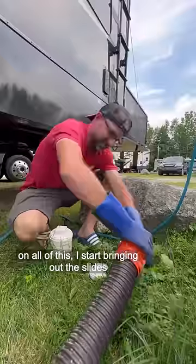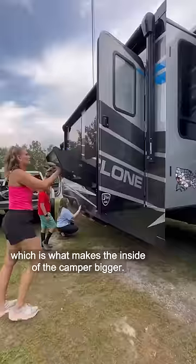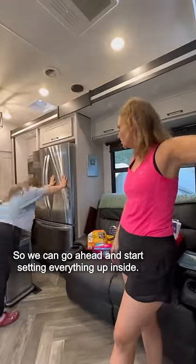While he's working on all of that, I start bringing out the slides, which is what makes the inside of the camper bigger, so we can go ahead and start setting everything up inside.